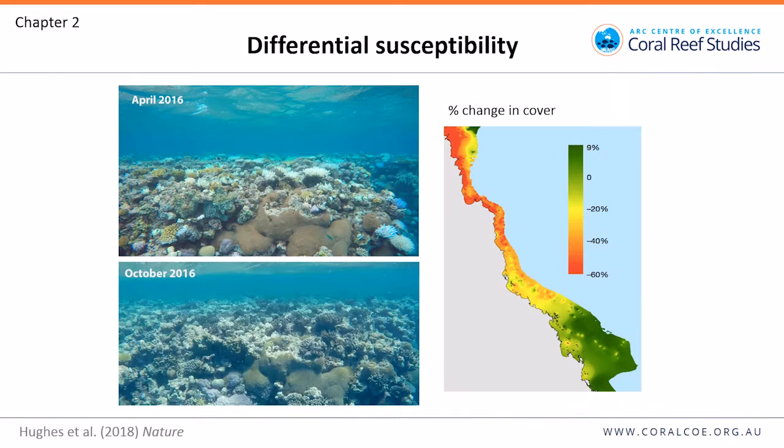We went back to the reefs six months after the bleaching — this shows Ribbon Reef during bleaching and the same reef six months later. We measured the change in coral cover across the Great Barrier Reef, which follows exactly the same pattern as bleaching. There was also a shift in composition: most of the Acropora — the bushy Acropora — is dead and turned brown, while faviid corals are still alive. We wanted to estimate the functional consequences of that shift.